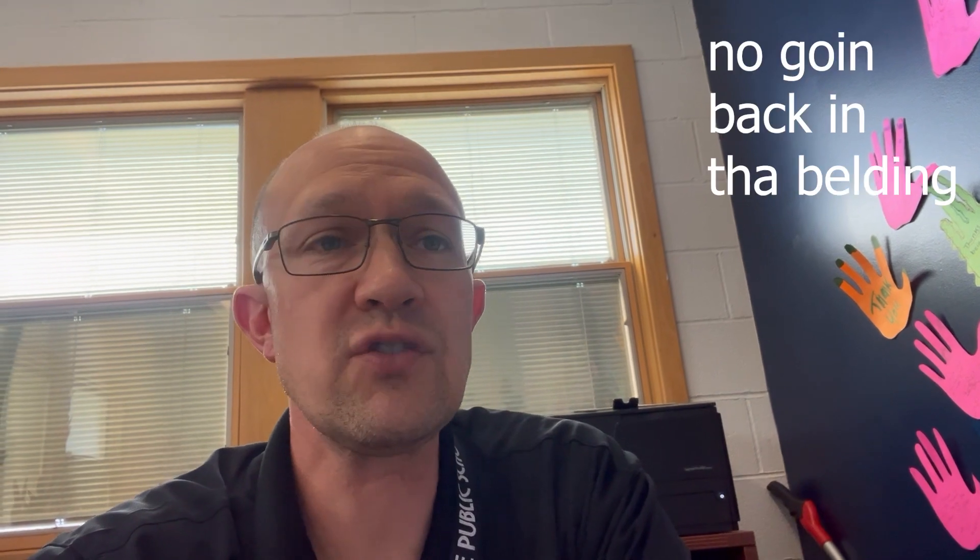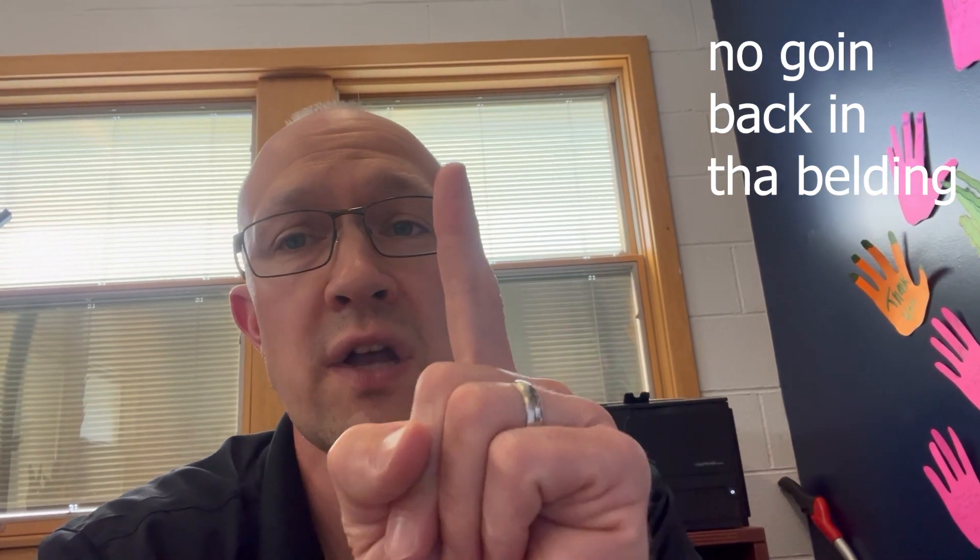Once we're outside the building, that's it — we don't go back in, unless you need to use the restroom or change. And there's only one spot for that: the entrance by the art room.